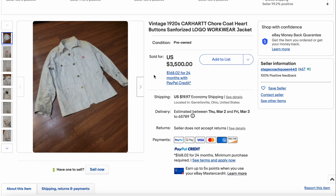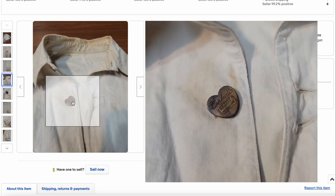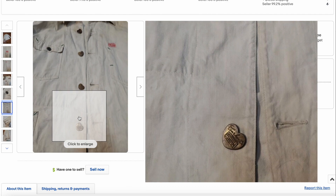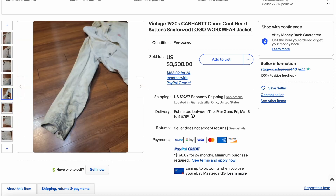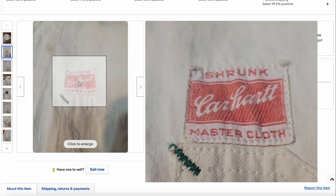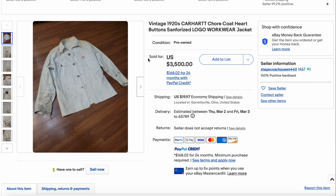At number one — I think this is the first time we've seen a Carhartt this high up on the list — we have this 1920s Carhartt chore coat. Look at those heart buttons. That's really what sets this guy apart: these heart buttons are very old. I do believe the buyer got a deal on this one — this is a very old version of Carhartt. There's the old Carhartt script logo. This being a 1920s jacket, it's in pretty good condition for something this old. Beautiful jacket with wicked cool elements. This one sold for $3,500.